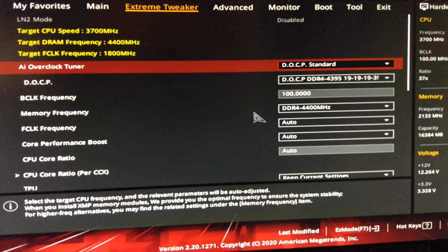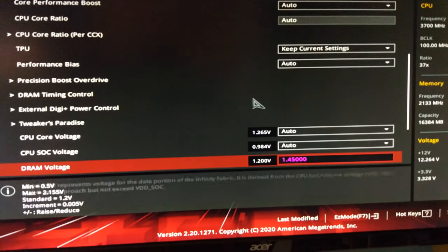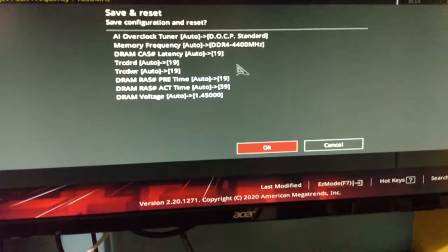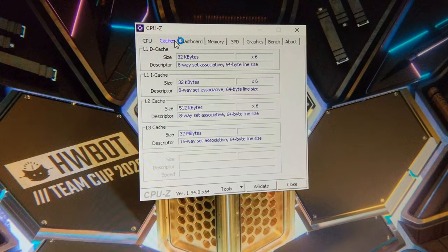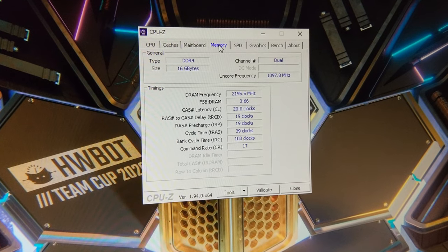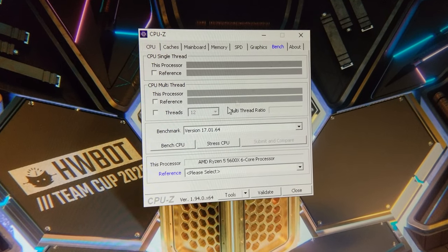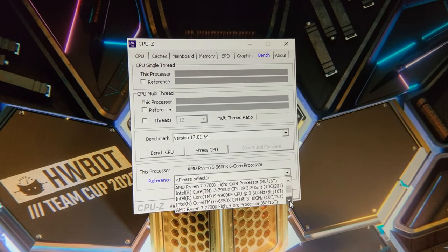You can see XMP memory at 4400 there. Let's see if it will boot up. So here we are booted into Windows. You can see the awful timings there. Let's do the CPU-Z Bench first, because it's the first thing that comes up.